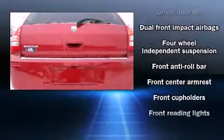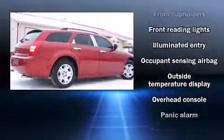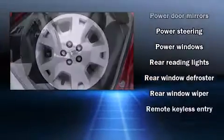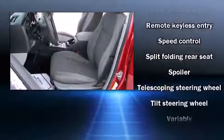Demonstrating thoughtful attention to detail, Dodge also prioritized safety and security with features such as dual front impact airbags, a panic alarm, and four-wheel disc brakes. A Carfax history report provides peace of mind by detailing information related to past owners and service records.